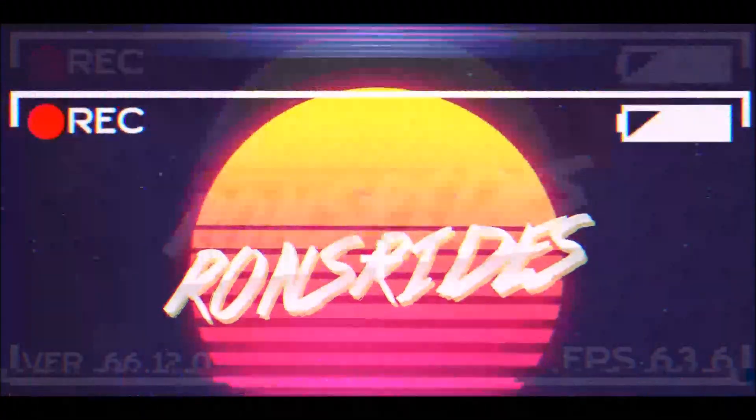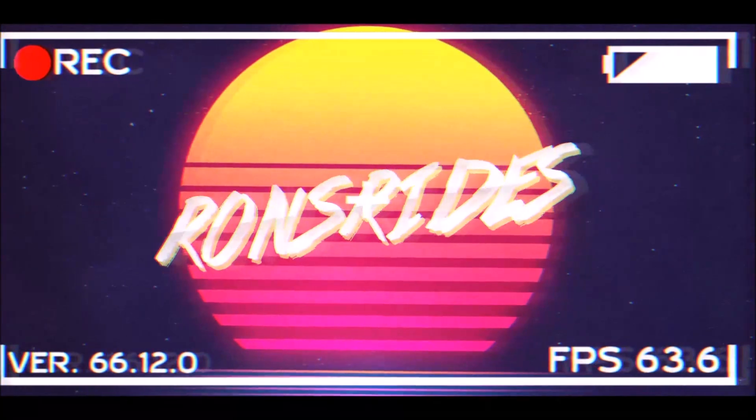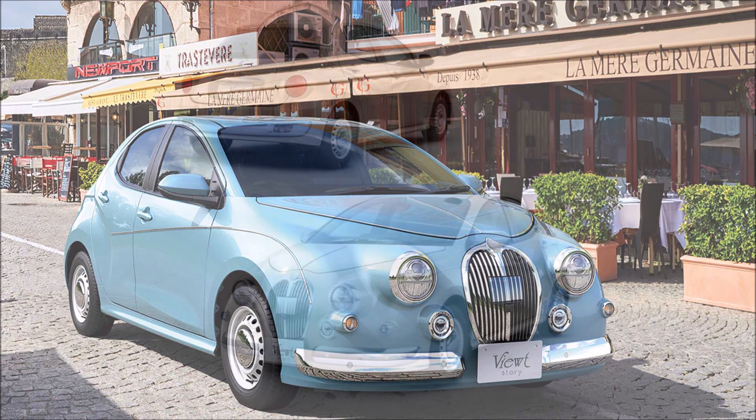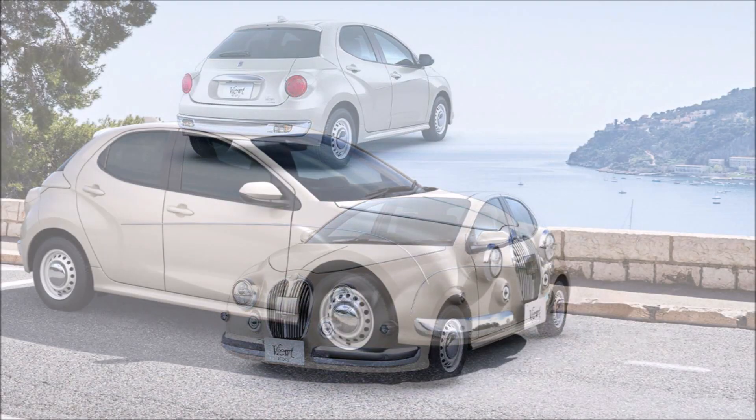Welcome back to Ron's Rise and welcome back to the channel. Today we have the 2023 Mitsuoka Viewt, which is a pricey Toyota Yaris that kind of imitates a Jaguar Mark II. Founded in 1960, Mitsuoka is a niche company that specializes in odd-looking cars that take after classic models.